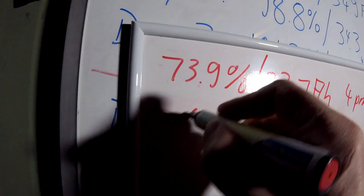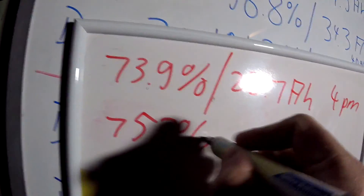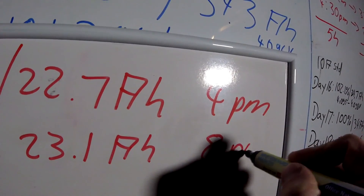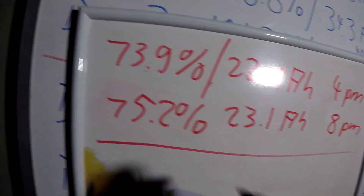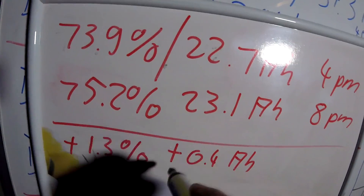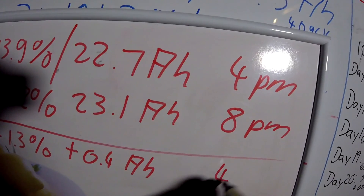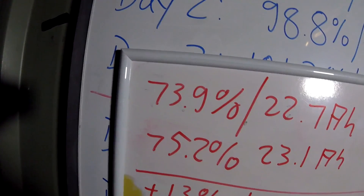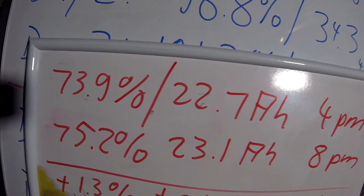So — 75.2%, 3.1 ampere hours at 8 p.m. Let's do the quick math: in four hours of parking, the battery level has risen 1.3% or 0.4 ampere hours. We've got a gain of state of charge while parking, but only because I charged the car only partly.